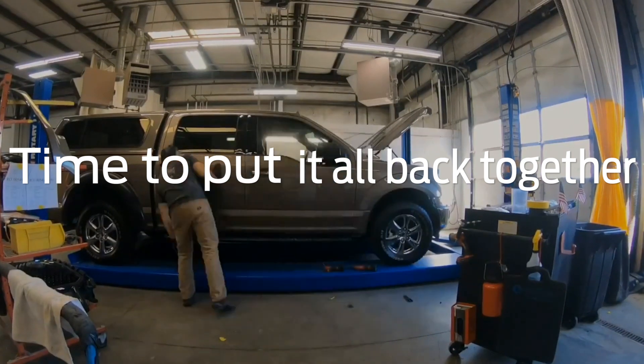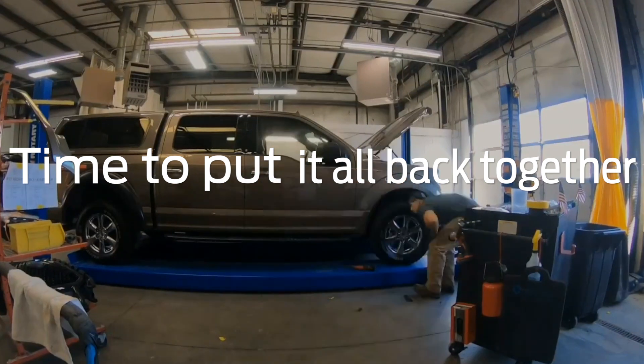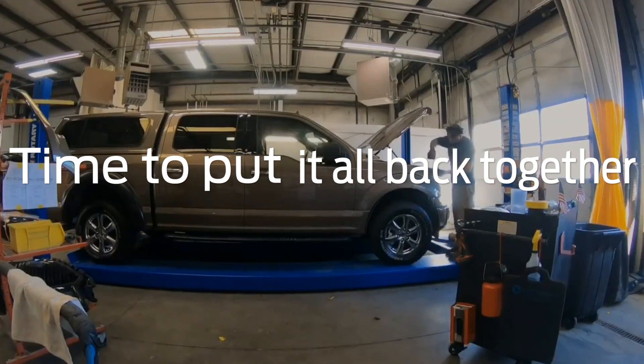To me, reassembly is one of the most rewarding positions due to the fact you are finalizing everyone's effort before you into a completed product.